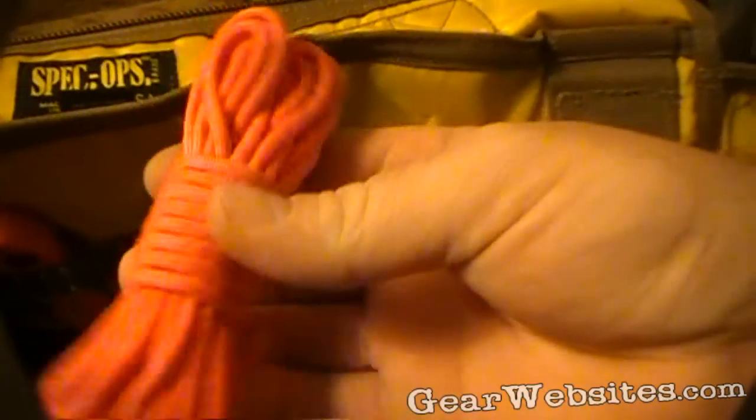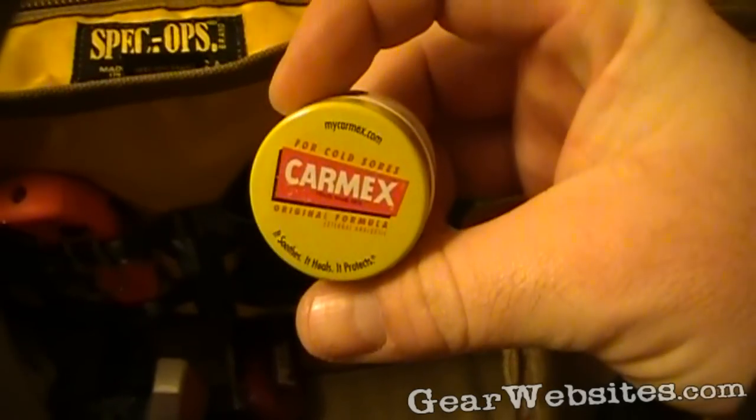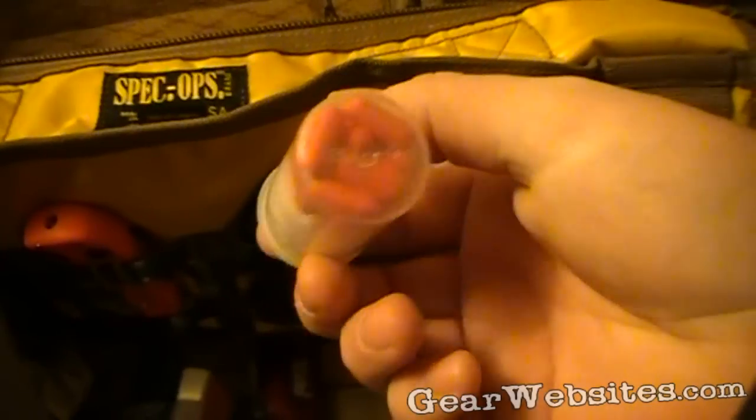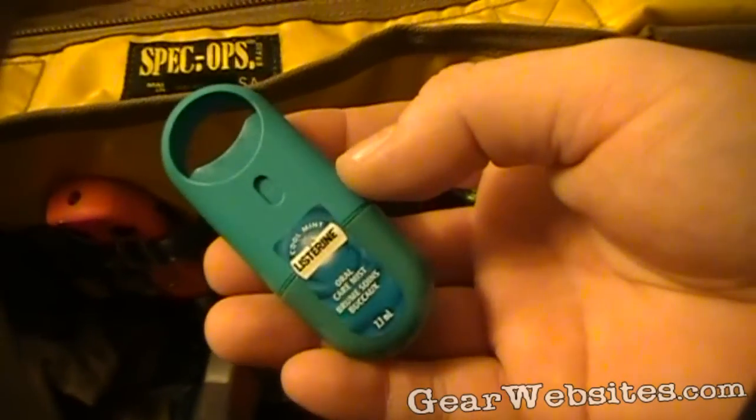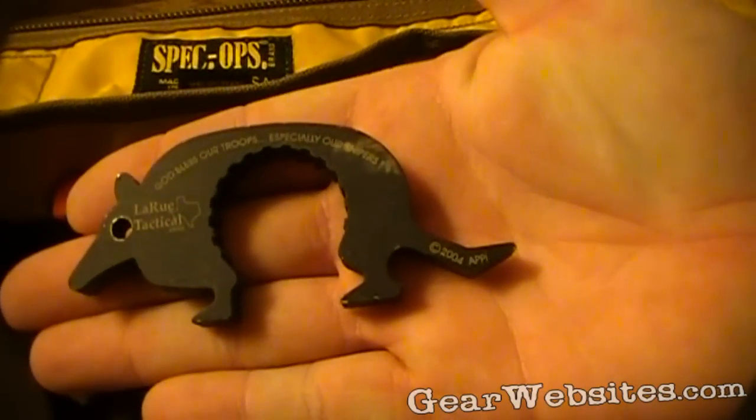A small spool of bright orange 550 cord, a little container of ChapStick, a spare battery for the video camera, a chem light, and some extra acetaminophen and ibuprofen thrown in there. Also a cool little squirt thing of Listerine breath freshener and a LaRue Dillo — got to have one of those.